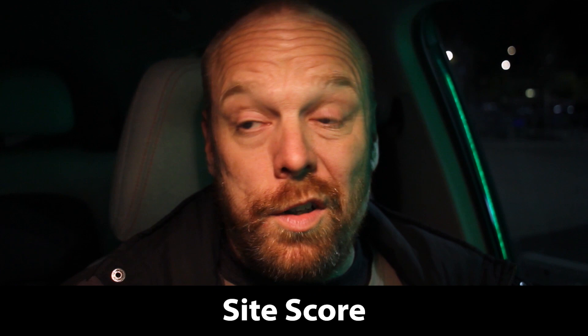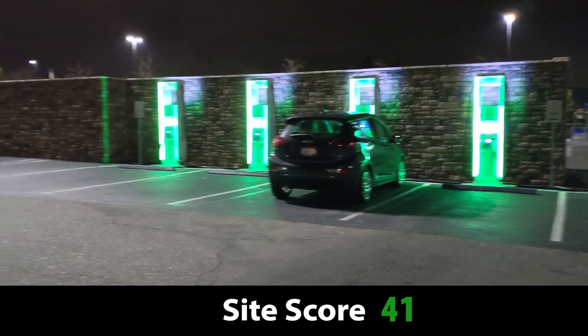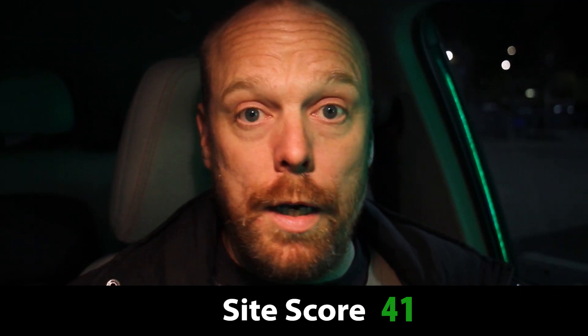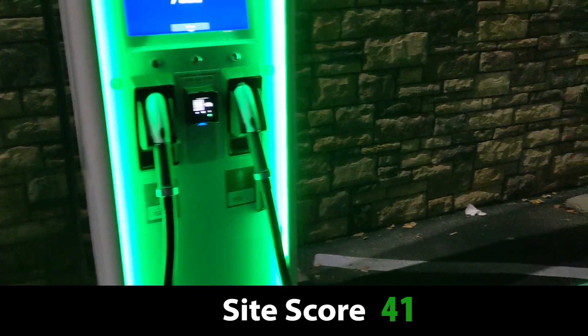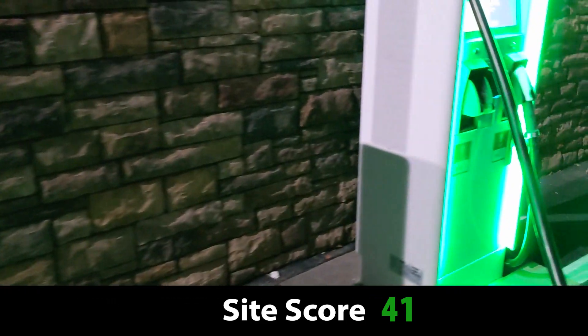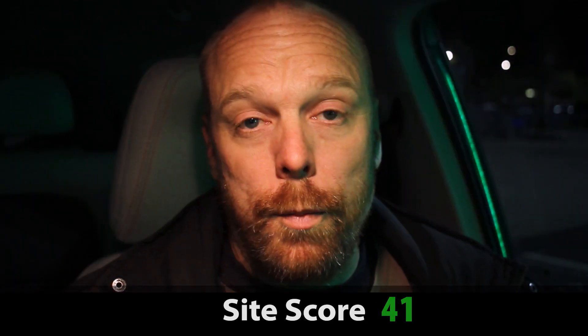That brings us to a total site score of 41 out of 50 — a basic B. I think that's kind of what we should expect at a minimum from Electrify America right now. They're missing some key elements that would make them A sites, in my opinion, but they're solid. They're going to be reliable and available, and they're way better than the sites that we saw previously from public charging providers — a huge upgrade. I'd love to hear what you think. Have you had a chance to use this charging site? Do you travel the I-5 corridor through Santa Clarita? If you enjoyed this video, please like and subscribe. Thank you for watching.